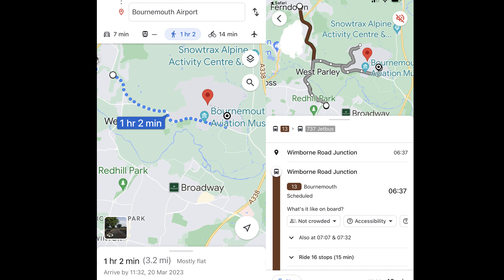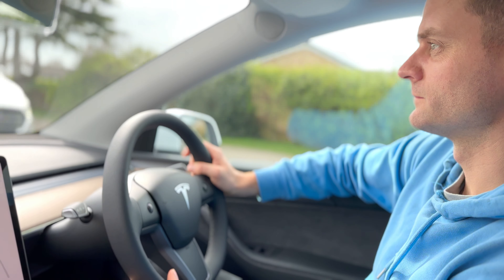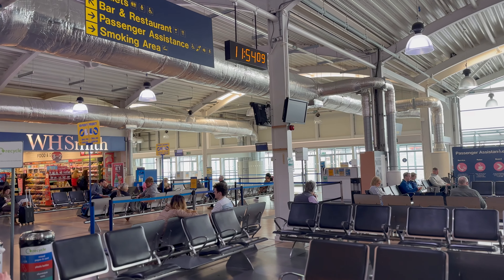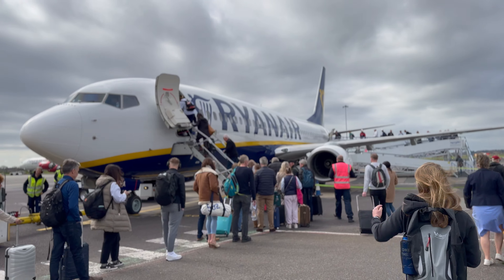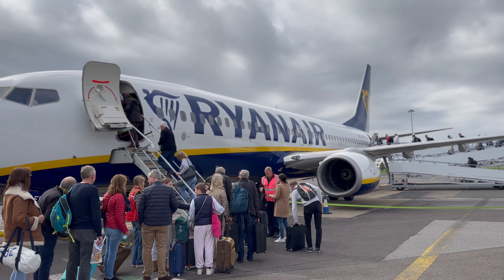Despite the fact I'm only three miles from Bournemouth Airport, getting a bus there is a hell of a job. So my good friend firefighter Barrett decided to give me a lift in his brand new Tesla Model Y, which is quite nice. It's almost not the busiest of airports, so it only took five minutes to get through security before boarding my flight to Palma, Mallorca, which cost £33.98 for my return flight.